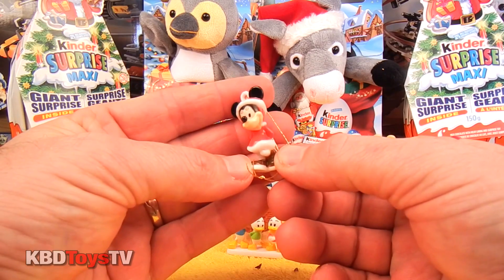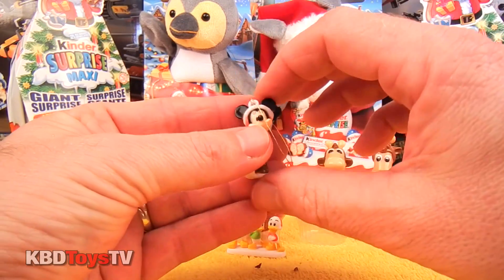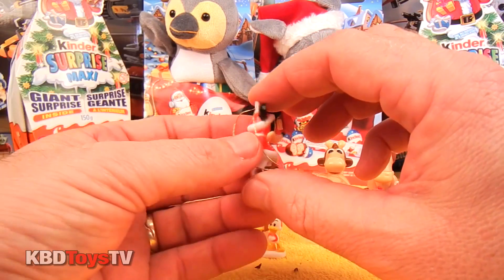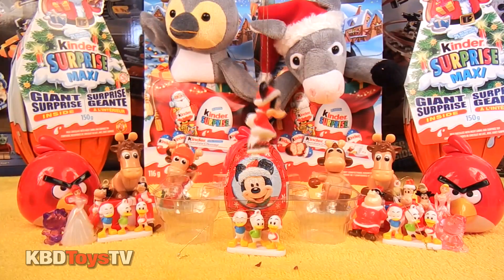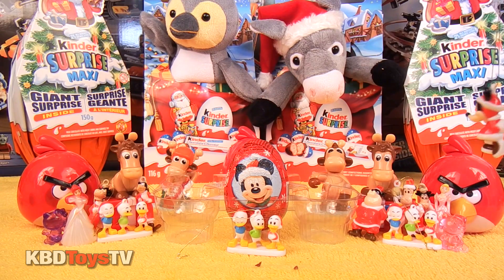And it looks like we have a Minnie Mouse Christmas tree ornament to add to our Christmas tree and our Mickey Mouse and Company collection. I think Minnie wants to go for a stroll in a winter wonderland.